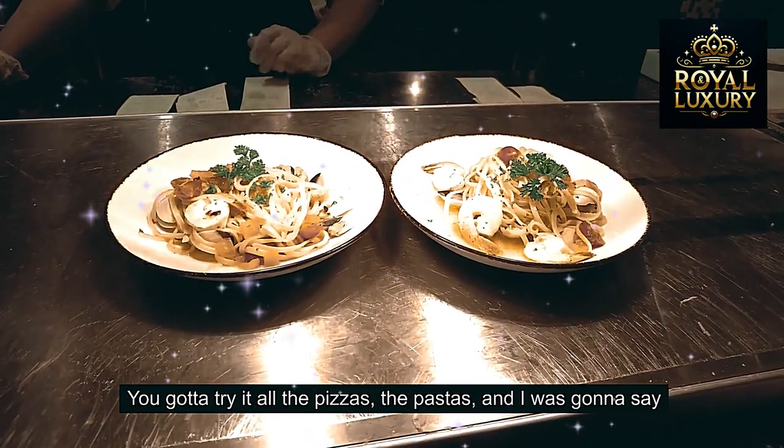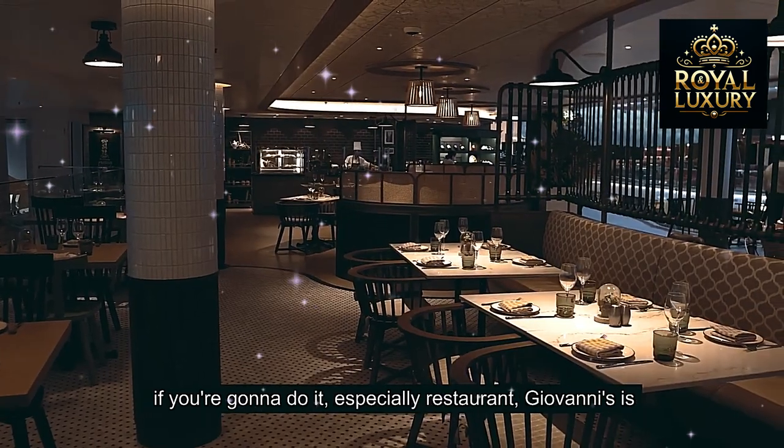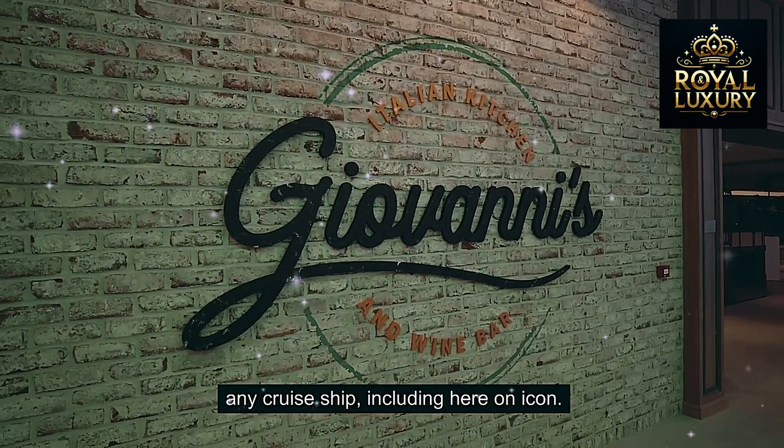You've got to try all the pizzas and pastas. If you're going to do it, Giovanni's restaurant is among my top three on any cruise ship, including here on Icon.